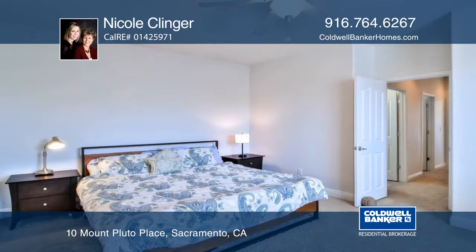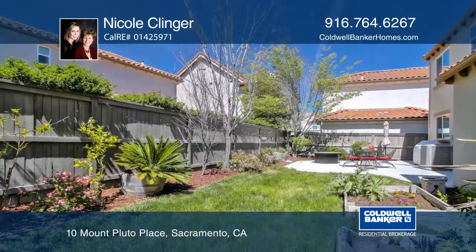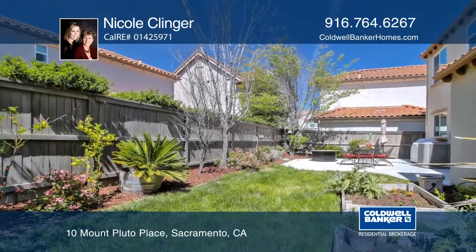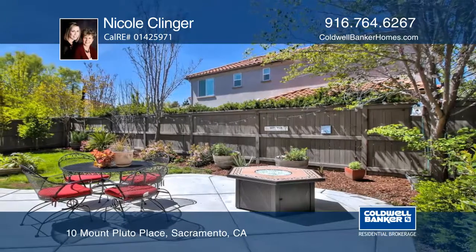The large master suite has a quaint seating area and the master bathroom has granite countertops, dual sinks, and a walk-in closet. The backyard is ideal for entertaining with a large patio big enough for a fire pit and a dining set.